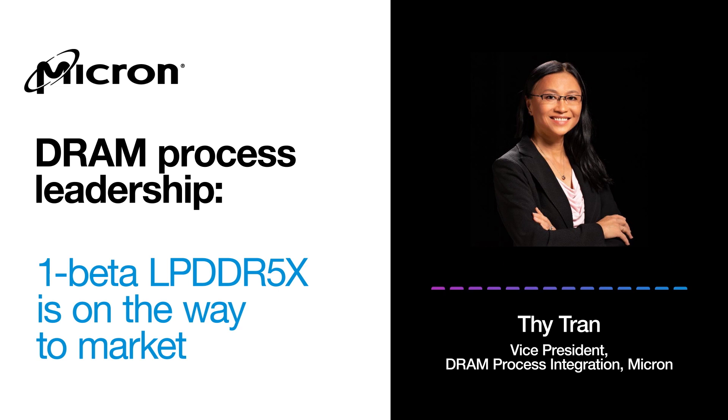It's almost like a one-stop shopping center. Recall that Micron was already leading the technology and the industry with one alpha. With our one beta, we expect to further strengthen Micron's leadership position. So this is something that our entire one beta DRAM team can be really proud of.